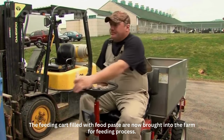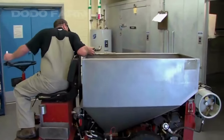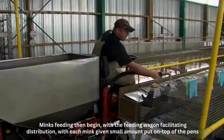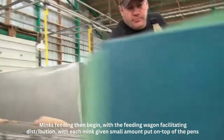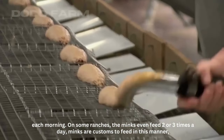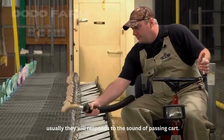The feeding cart filled with food paste is now brought into the farm for the feeding process. Mink feeding then begins, with the feeding wagon facilitating distribution. Each mink is given a small amount put on top of the pens each morning. On some ranches, the minks are fed two or three times a day. Minks are accustomed to being fed in this manner and usually respond to the sound of the passing cart.